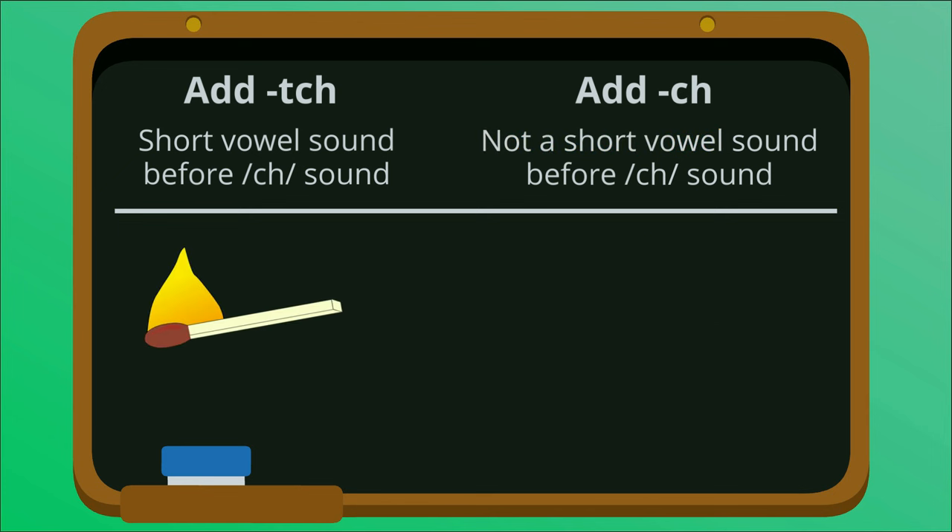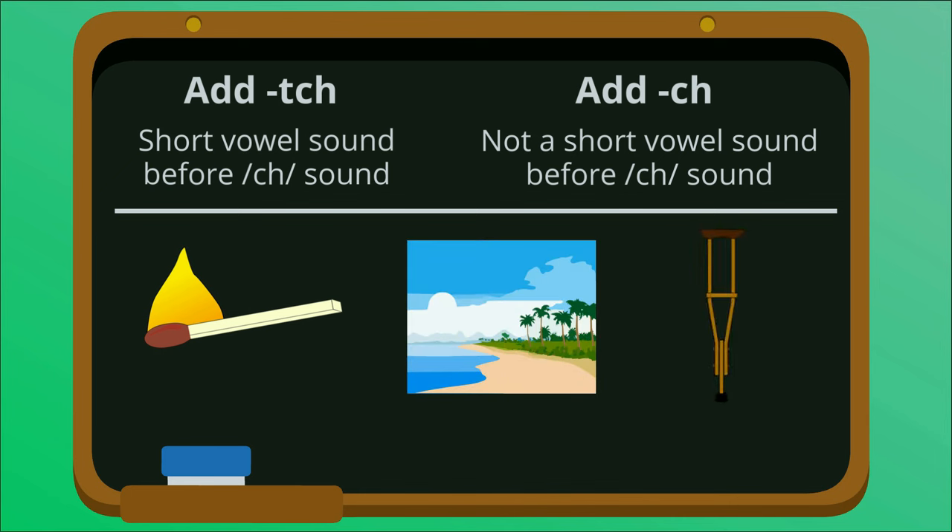Have a go at working out whether these words end in CH or TCH. Match, beach, crutch.